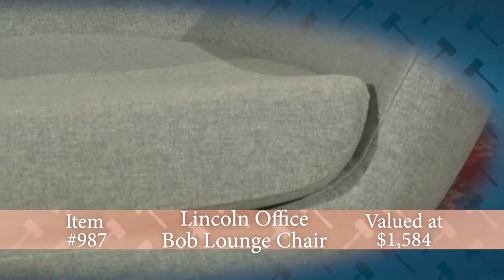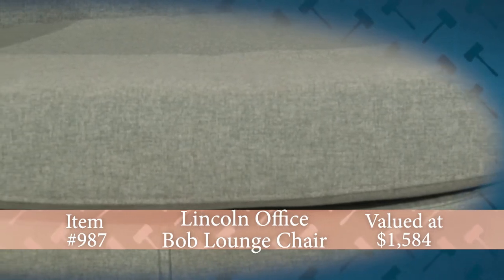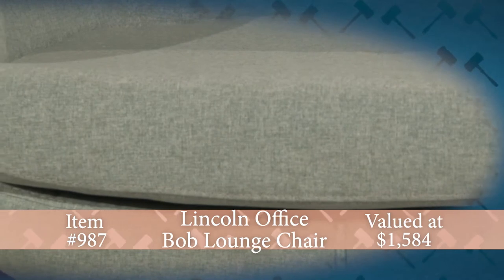This elegant yet contemporary chair features flared arms for increased comfort, a swiveling polished aluminum four-star base, and a bluestone design textured brush flannel fabric.